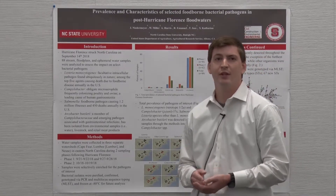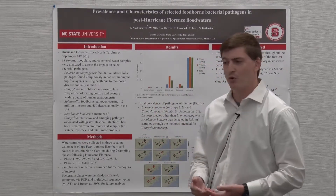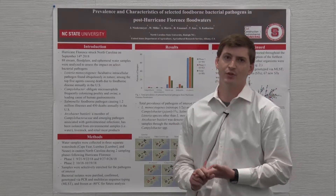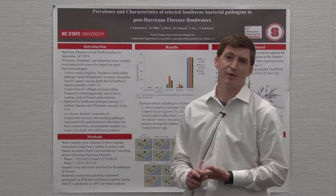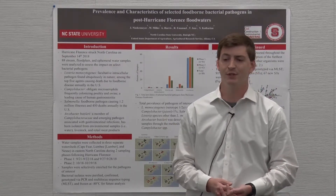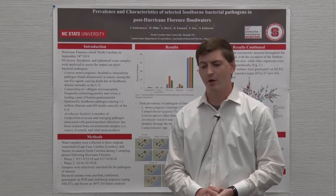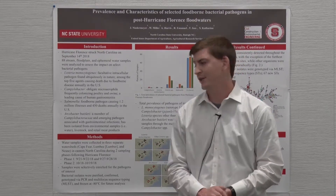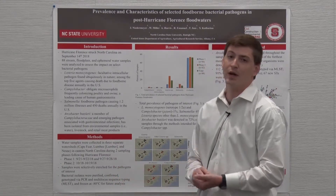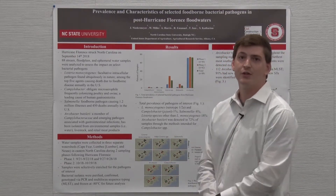88 water samples were collected and analyzed for the prevalence of these pathogens using selective enrichment for each pathogen of interest. For Listeria monocytogenes, we used a dual-stage enrichment process using Fraser enrichment broth and then plated on modified Oxford medium. For Campylobacter, we used Bolton broth and MCCDA. For Salmonella, we used buffered peptone water as a pre-enrichment step, then RV, and plated on XLD. Positive isolates were then purified, confirmed, genotyped via multiplex PCR or MLST, and frozen at -80°C for future analysis.